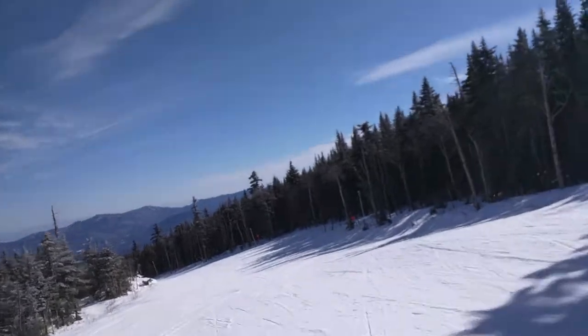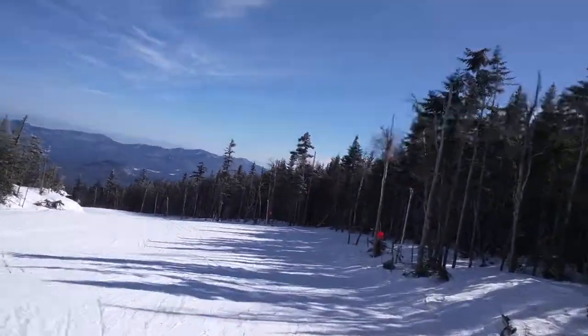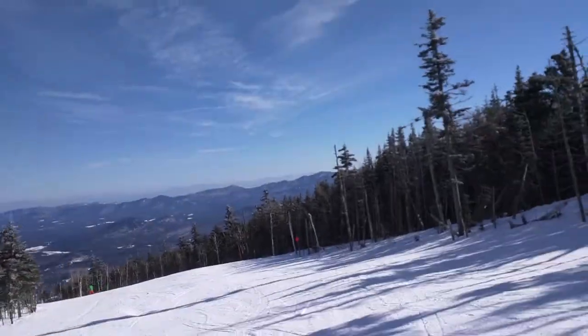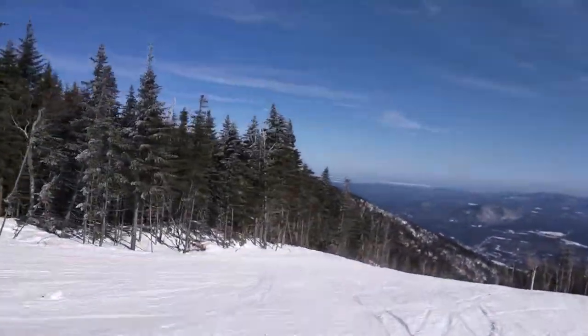It's getting untracked here. This is the last run of the day. It's a me and Mike day — Mike's down waiting at the lodge for me.